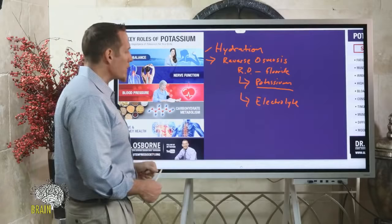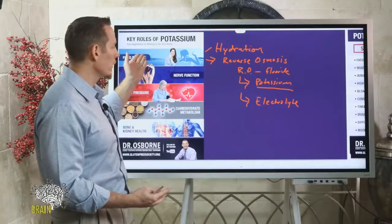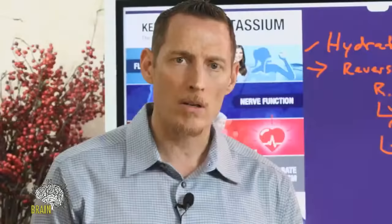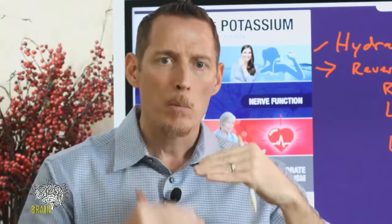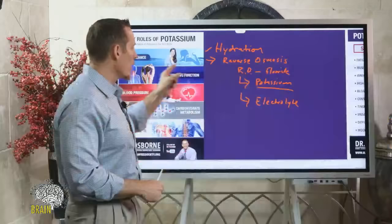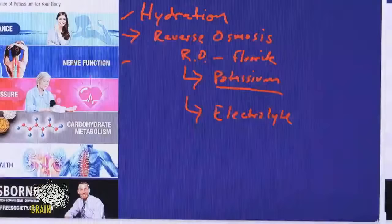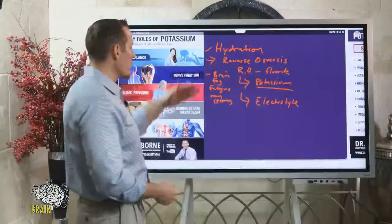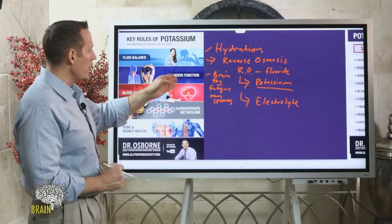Potassium plays a role in nerve function. The term electrolyte refers not just to hydration but to minerals that help your nerves communicate with each other. Your potassium and sodium play an inner exchange between cell membranes to allow your nerves to properly function. If you have a potassium deficiency, your nerves won't communicate as well — we'll see that manifest as brain fog, fatigue, and muscle spasms or cramps.